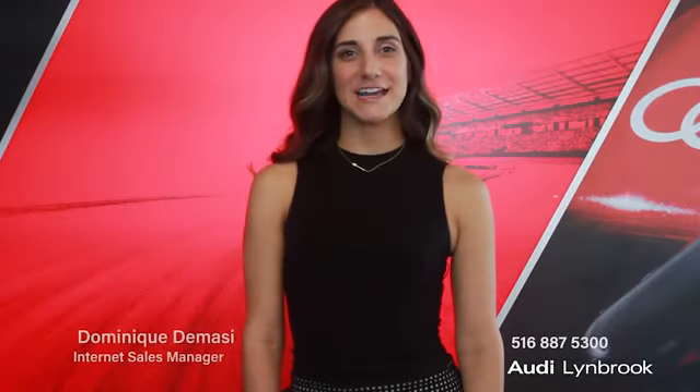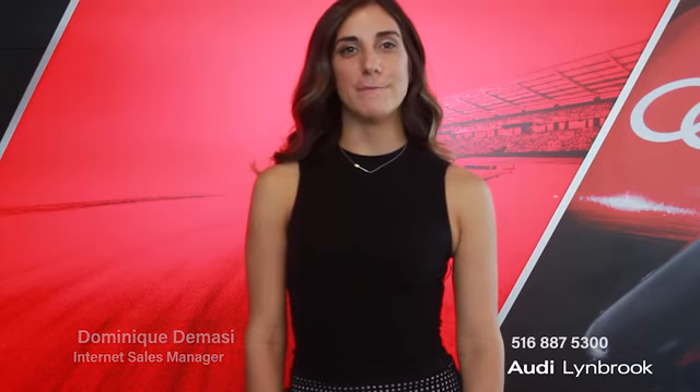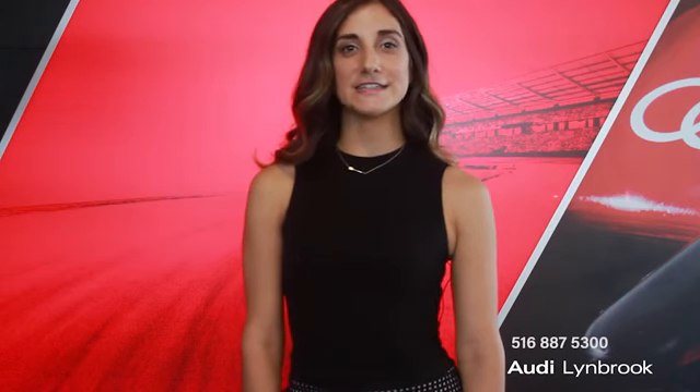Hi, my name is Dominique DeMassi and I'm the Internet Sales Manager here at Audi Lynbrook. I'm here today to introduce you to an amazing pre-owned vehicle that we have available for you. We do a 500-mile radius search to make sure that we have the lowest pricing in the area. We pride ourselves on transparent, honest, low pricing with no hidden fees. Please come down to see us or give me a call at 516-887-5300.